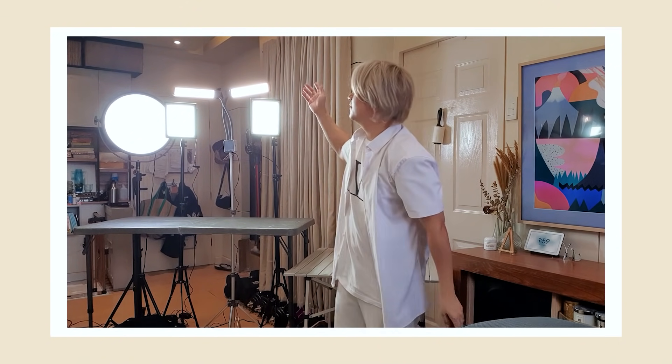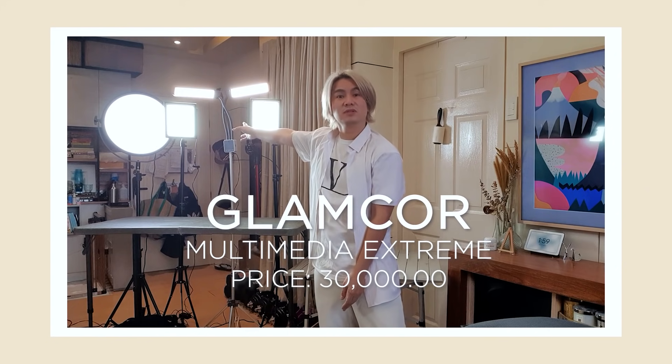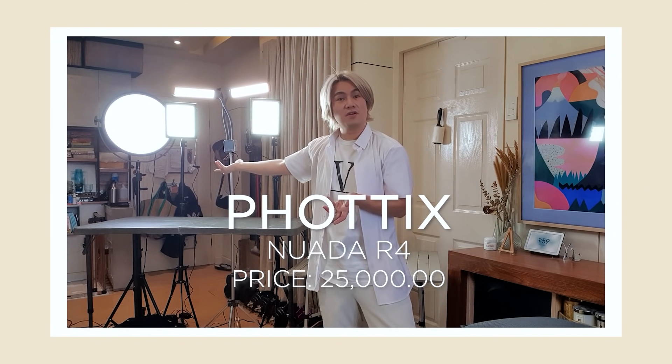There we have it — I have 1, 2, 3, 4 lights. This one is the makeup light. This one is the Glamcore Multimedia Extreme. And this one is the Phonix R4 — which are all the lights I use in doing makeup.